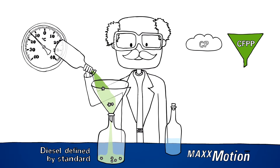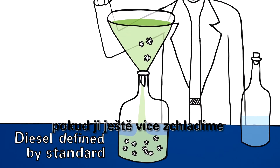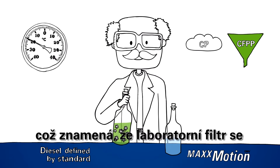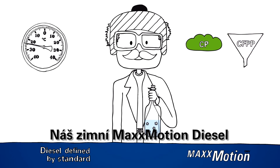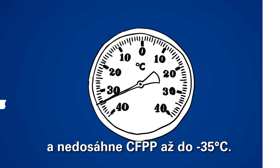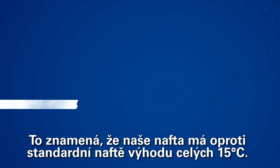The second important parameter is the Cold Filter Plugging Point, or CFPP. To measure it, we pour the diesel fuel through a standard filter in a laboratory. When cooled down even further, the crystals achieve a size where they cannot pass through the filter. The CFPP of a standard diesel is minus 20 degrees, meaning that the laboratory filter is blocked at this temperature.